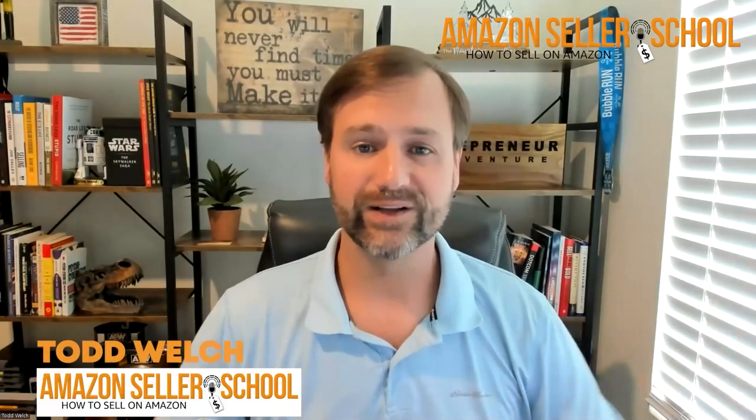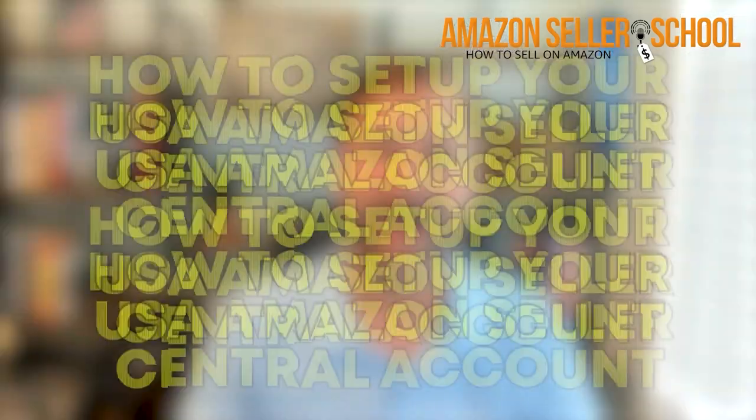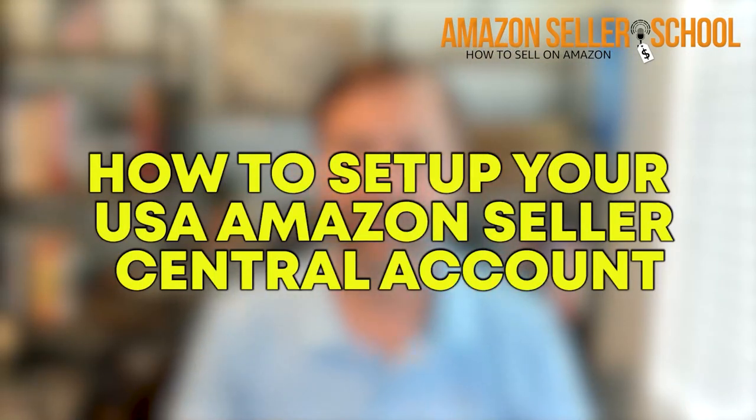What's up everybody, Todd Welch here from Amazon Seller School, and today we're going to be diving into how to open up your Amazon Seller Central selling account for a USA-based seller. As we go through here, I'll point things out that might be different if you're an international seller, but this will be primarily for USA-based sellers.